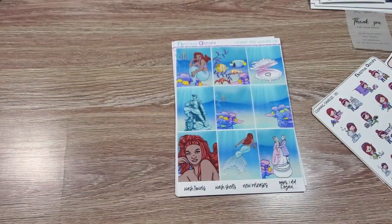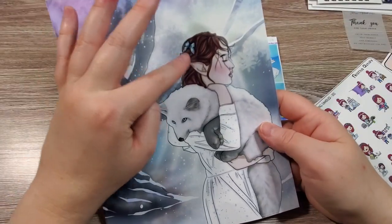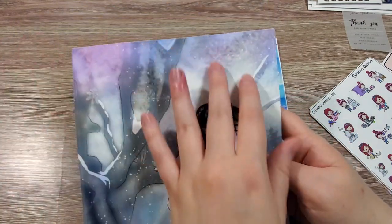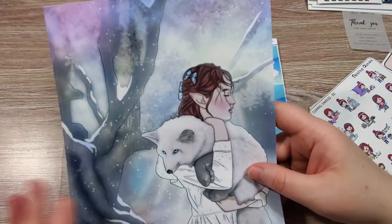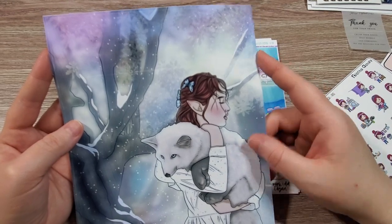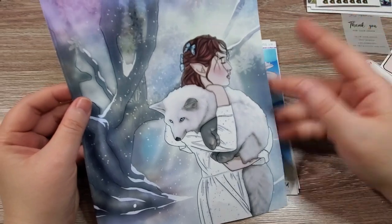In addition to that, I purchased a full-size sticker. This one is a winter theme — it is this beautiful fairy with an arctic fox. She's in the woods and there's this beautiful iridescent, glowing, magical, ethereal quality to it. I did get this, and I will probably use this. I don't know yet what I'm going to use it for — it was a really long ago purchase from winter. But it's absolutely beautiful.